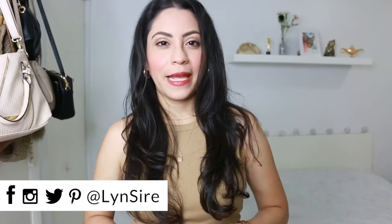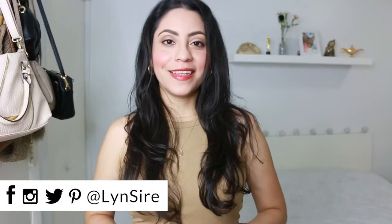All the links are going to be in the description box. Most of these dresses are available in different colors, so you get to choose your favorite. You can follow me on all social media pages with the same name, Lynn Sire. I'll see you there — thank you for watching, and I'll see you next time. Bye!